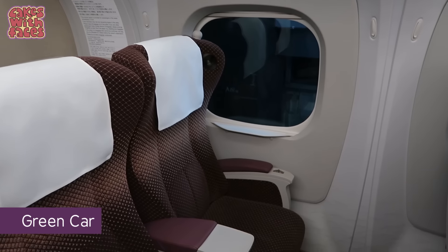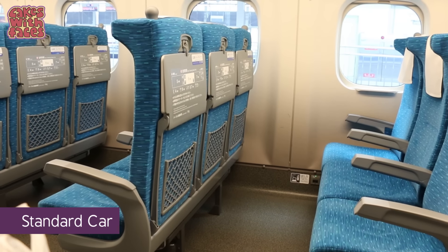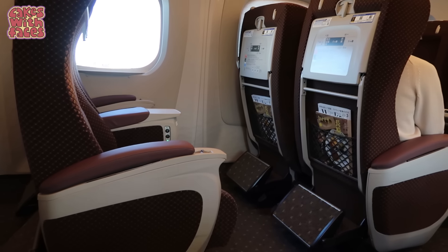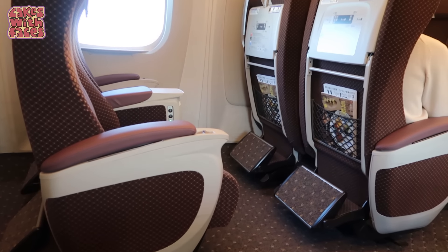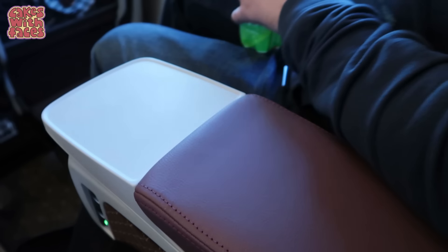First, let's compare the seats. In the green car, the seats are very comfortable. I've never found the standard car uncomfortable, even on long trips like the 4-hour journey from Tokyo all the way up to Hokkaido. But the green car seats are on another level — they're larger, more comfortable, with more space and extra features. There's a little space on the armrest for your drink — it's quite big.